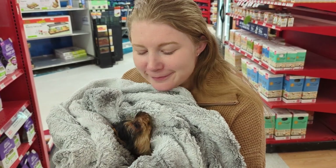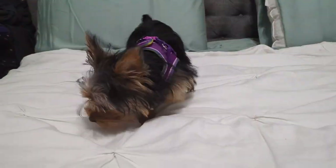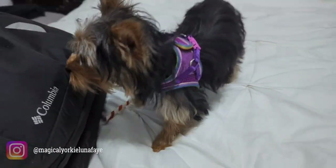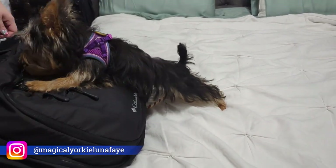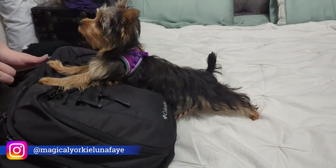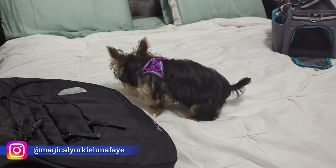Hello and welcome to the Breathing Dreams channel. I'm Brittany and today's video is all about my five-month-old puppy Luna Faye. It's going to be an exciting day because this is Luna's first ever flight and family vacation. We're taking her to sunny Key West, Florida.